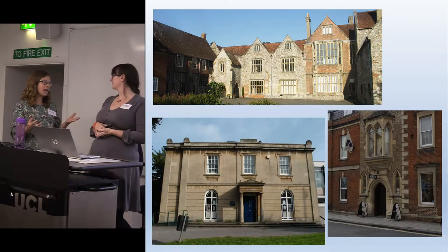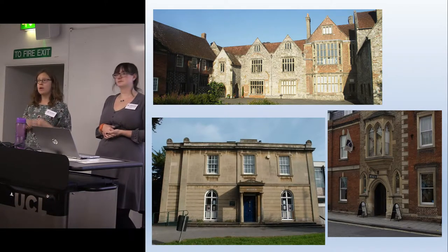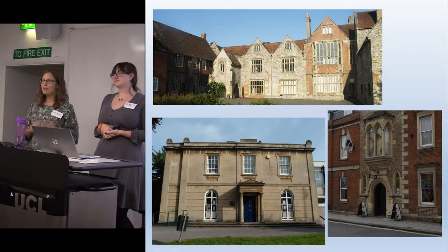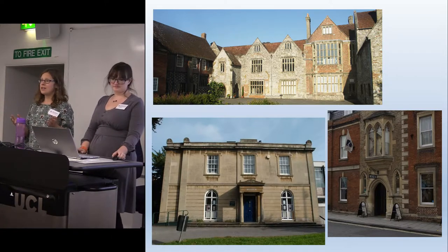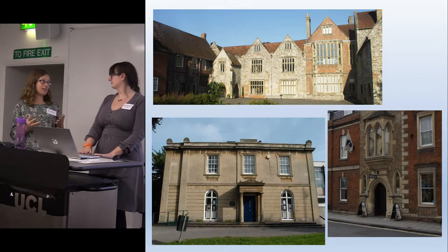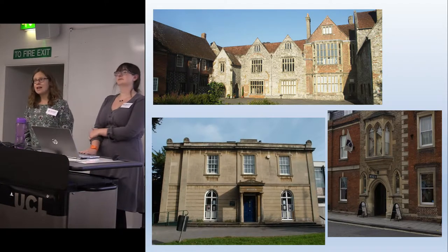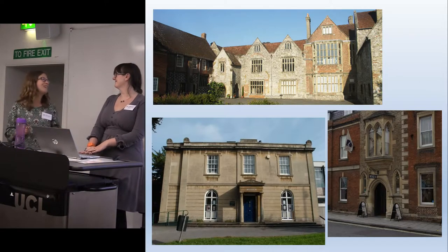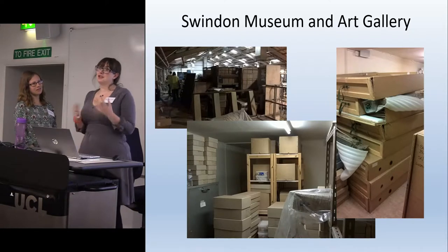Wiltshire wasn't actually an initial detailed case study for us — we were going to look at Hampshire. But when the Hampshire Cultural Trust was reorganised, our priorities slightly changed. I had to get the data collection done within the year and didn't feel that with the change in staff Hampshire would be a case study we could successfully embark on, so I suggested we used Wiltshire instead, knowing that the collections within the county were accessible — which was the really key point. That's when I came to Steph to ask for her help.